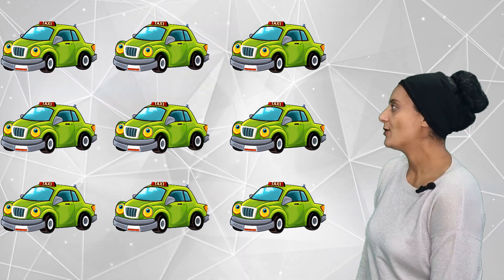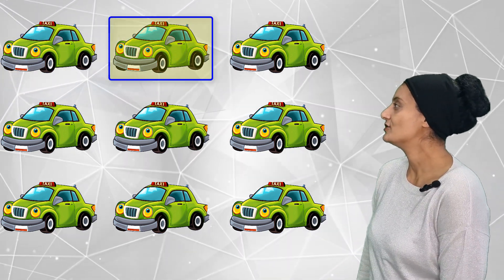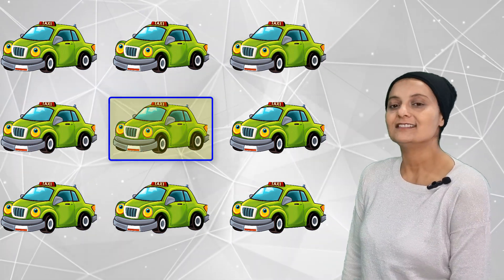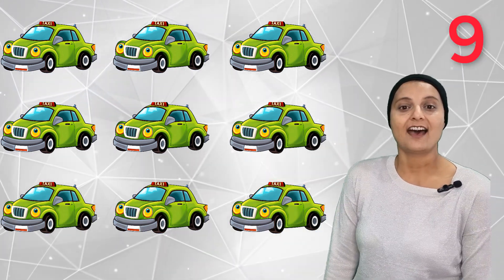Can you see how many taxis there are? Let's count together — 1, 2, 3, 4, 5, 6, 7, 8, 9. Nine taxis!